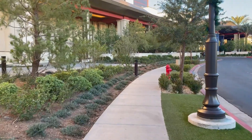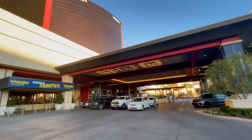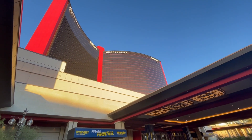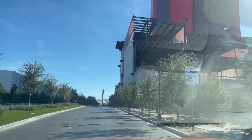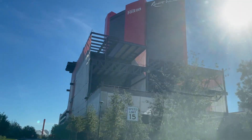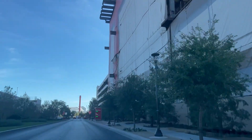Even though each property is technically in the same building, sharing the same casino and all the same restaurants, they all have their own lobbies, they all have their own valets, and each one offers a little bit of a different experience. I'll be posting a comparison video of all three properties shortly on my channel as well.